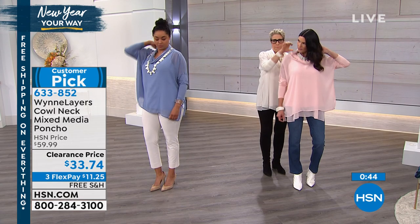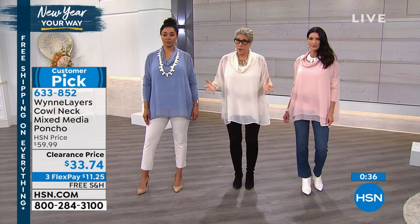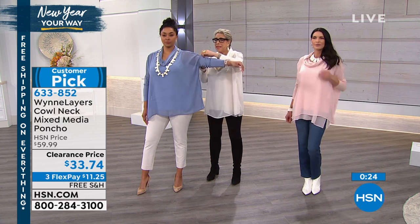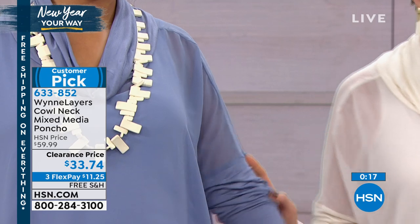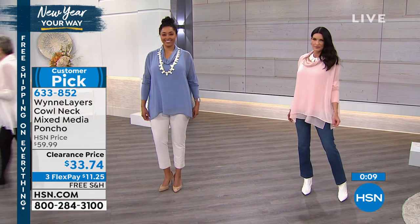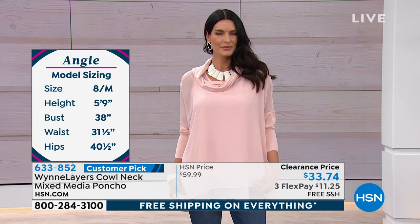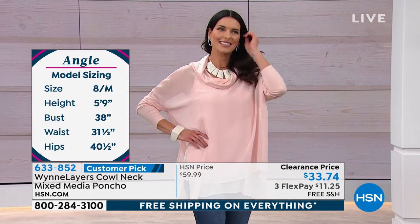Angie is in a small — we have extra small through 3X. How should you size this? Sizing is a guide. It has a drop shoulder, which gives you fluidity. Things get a little shorter as you go down in size. If you want less flow, just go down a size. If you're petite and slender, I'd say almost across the board you want to go down a size in my stuff because the sizing is very generous.